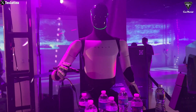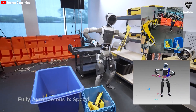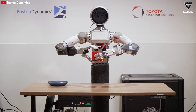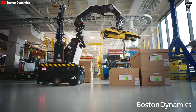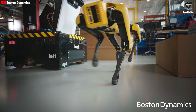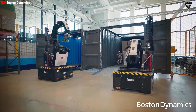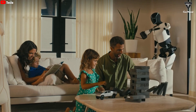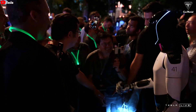Robots don't eliminate work — they transform its nature, pushing humans away from purely physical labor and toward higher-level roles involving critical thinking, machine supervision, and strategic decision-making. The biggest challenge isn't whether robots will take all our jobs; it's how to close the gap between the pace of technological advancement and the pace of human learning. The people who know how to use robots as tools to amplify their own productivity will be the ones who lead. Humanoid robots are no longer science fiction — they're stepping into our factories, warehouses, and soon our daily lives.